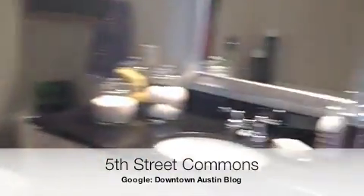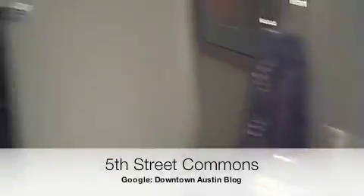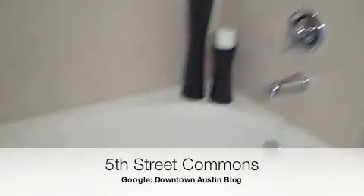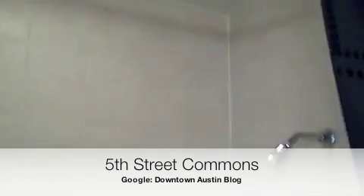Round the bend into the bathroom. Granite countertops. Nice garden tub. Very tall ceilings too.